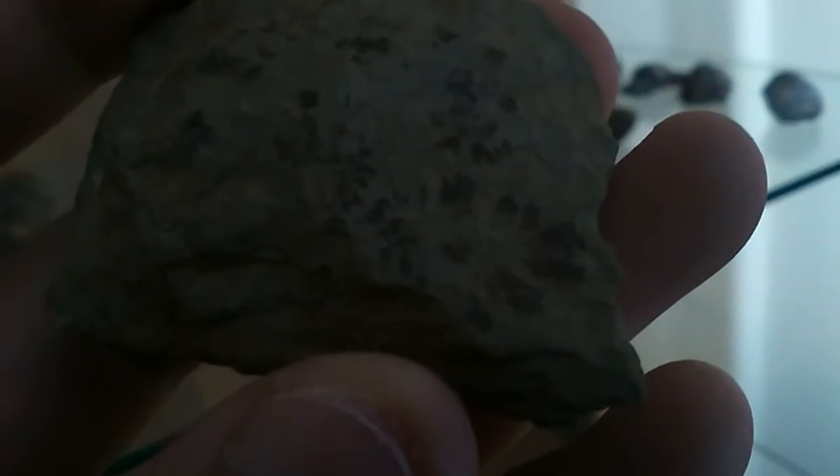All the brachiopods here — I don't count them, I got them from another fossil collector, so they're not really mine. But up here we have this thing, which I showed earlier in the video. Yes, this one I found myself.